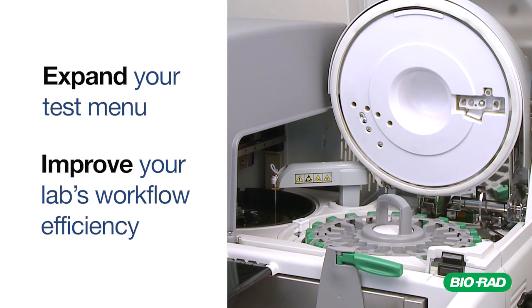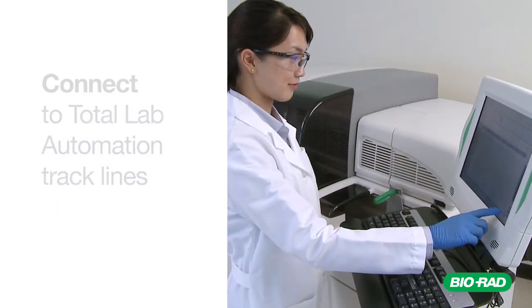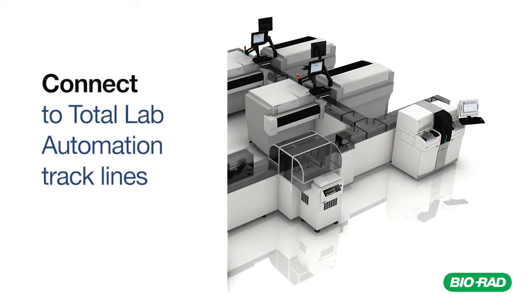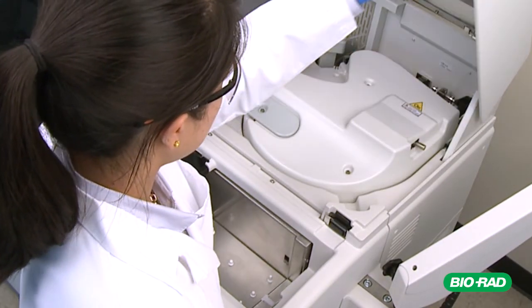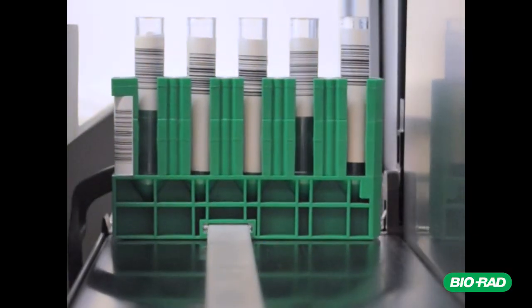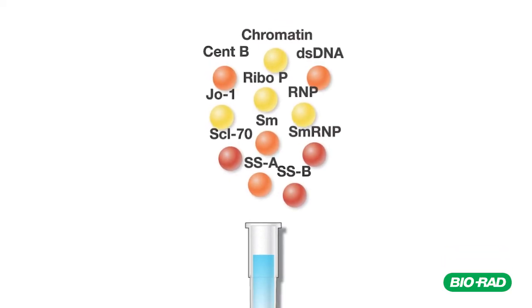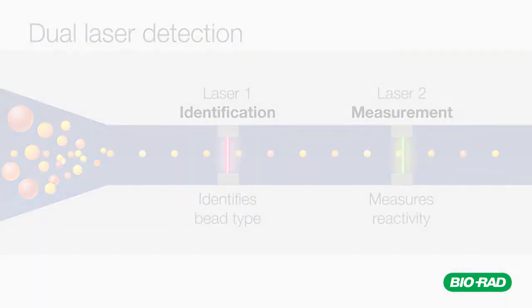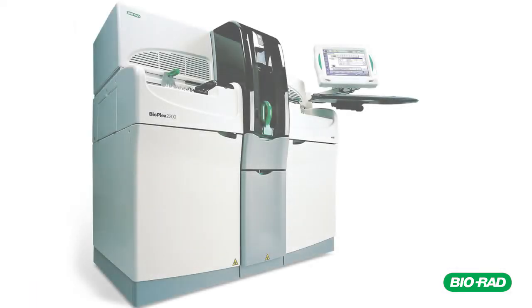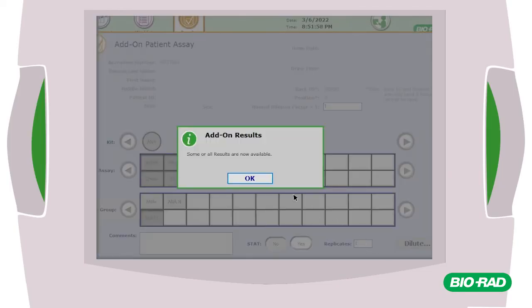The Bioplex 2200 allows you to expand your test menu and can greatly improve your laboratory's workflow efficiency. Consolidate multiple test methods onto a single analyzer. Eliminate manual and batch testing. Connect to total laboratory automation track lines. The Bioplex 2200 is an easy-to-use, fully automated, random access analyzer utilizing powerful multiplex technology that can produce multiple results simultaneously. Bioplex 2200 makes managing test panels and complex algorithms as simple as running a single test.